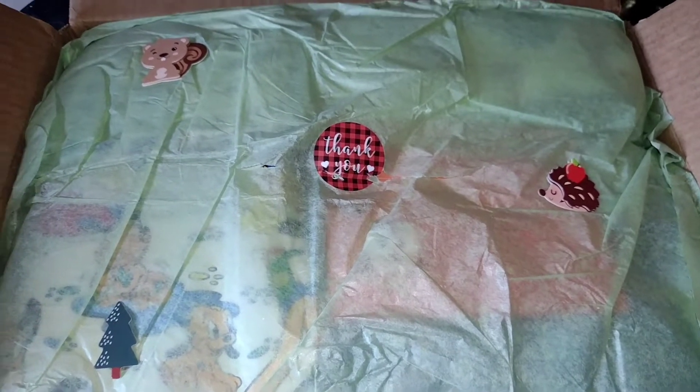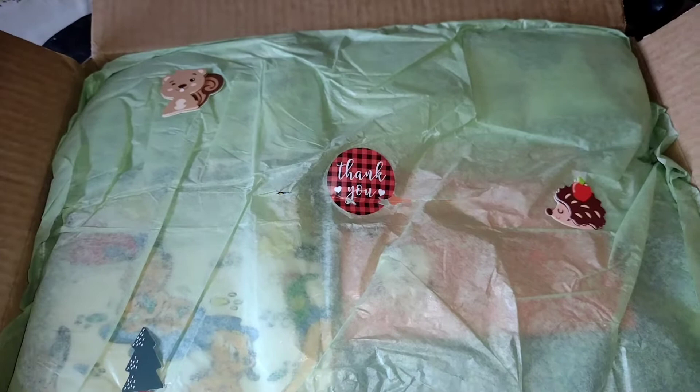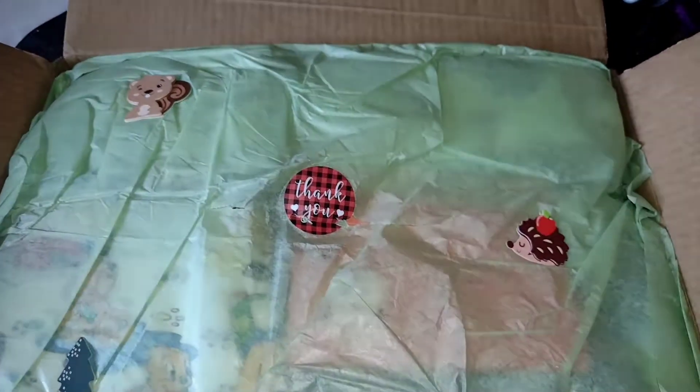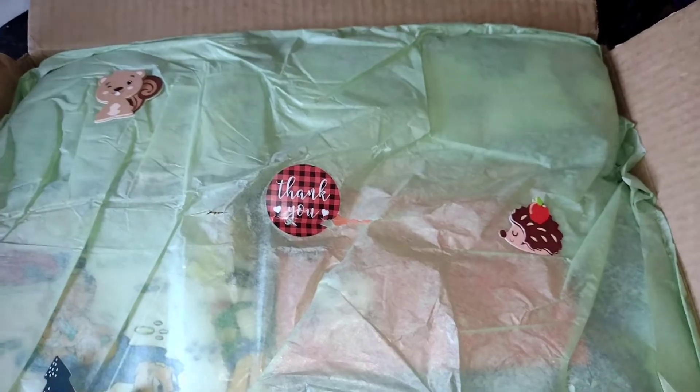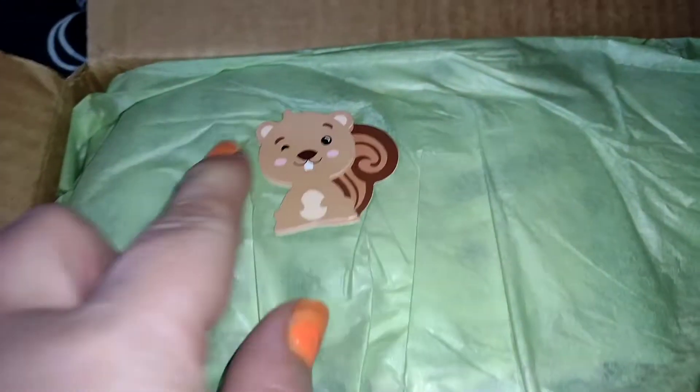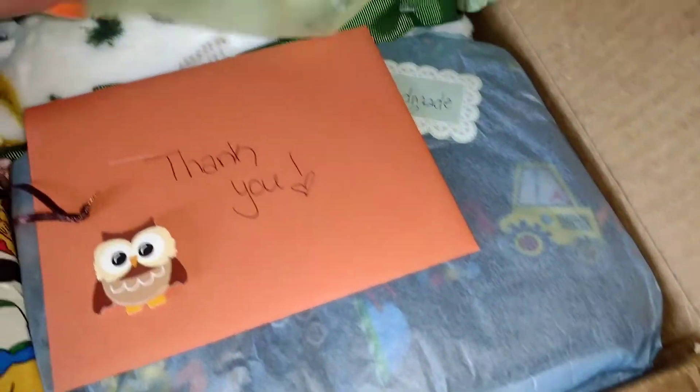Hey guys, welcome back to my channel! Happy Tuesday — I have a box opening for you. I just opened this, I didn't look in it. I ordered this from Desiree. She has a cute little squirrel sticker, it says thank you, a little hedgehog with an apple, so cute, and a little tree. Oh my gosh, this box opening is going to be so cute!